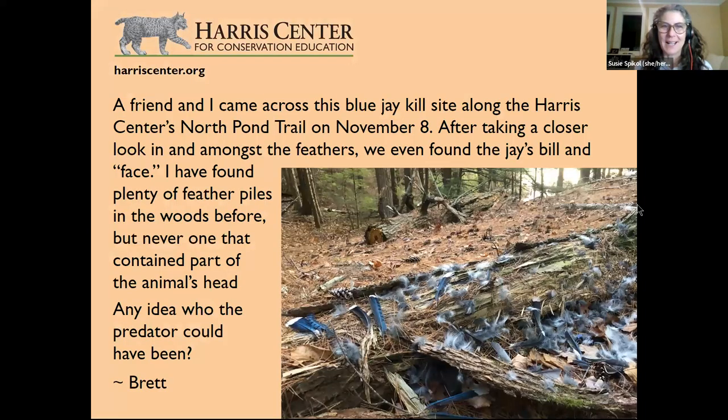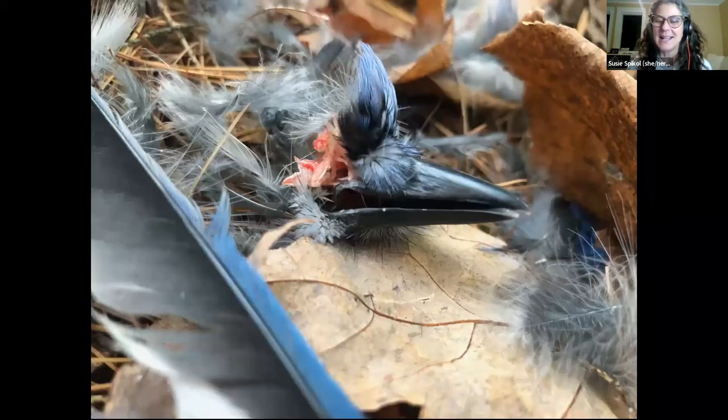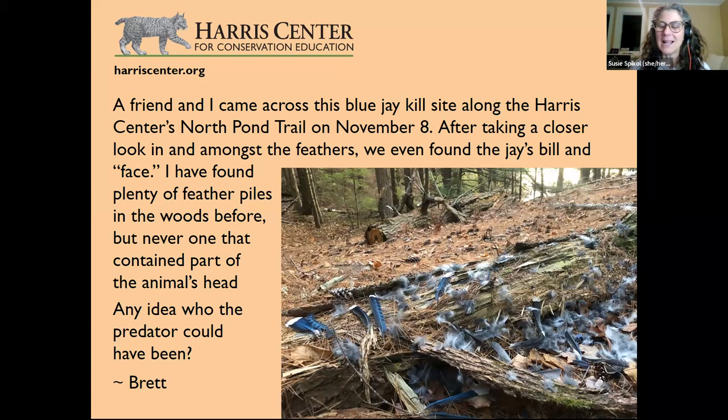A viewer found a blue jay on the North Pond Trail at the Harris Center on November 8th. Among the feathers they found the jay's bill and face. They've found plenty of feather piles before but never one containing part of the animal's head. Brett says he can tell by how the animal was eaten that it was NOT a mammal predator — and turns it over to Eric.